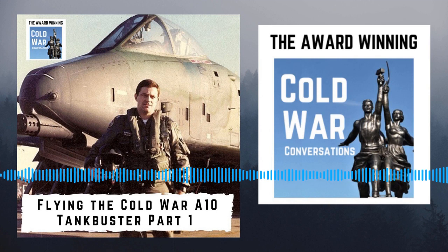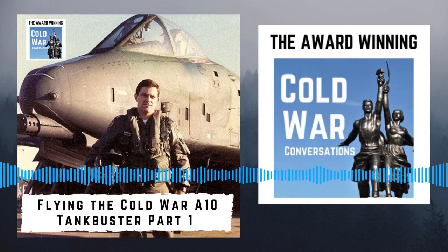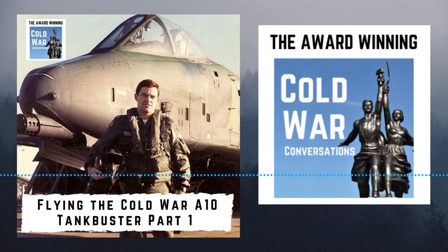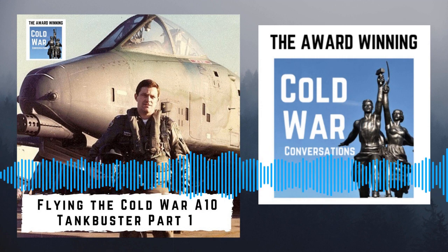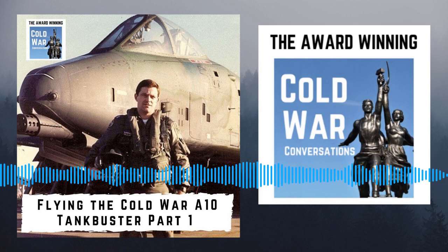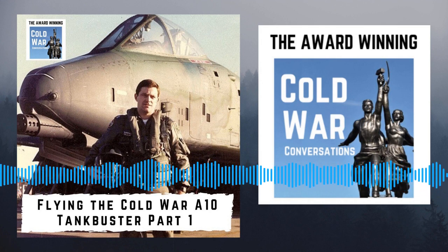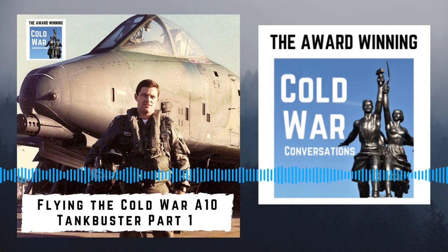It all goes back to my father. He was a B-26 Marauder pilot in the European theatre in World War II. In fact, he was stationed for the first half of his wartime tour at what is now Stansted Airport with the 344th Bomb Group. And eventually, they migrated into France after D-Day. But when he came back, he put all of his stuff in a footlocker. He mustered out right after the war. And then he went to work for the Federal Aviation Administration — your equivalent of the CAA — as an air traffic controller. And he never spoke about his wartime experience.